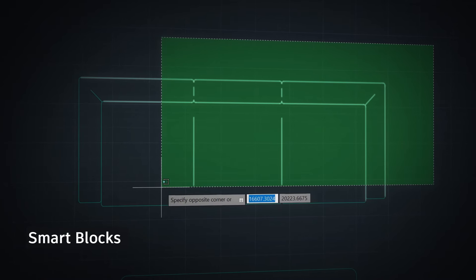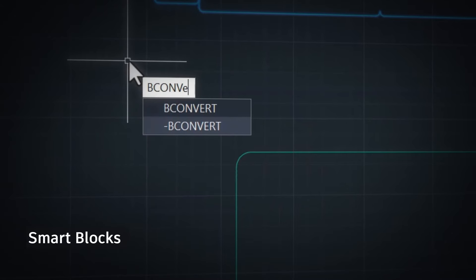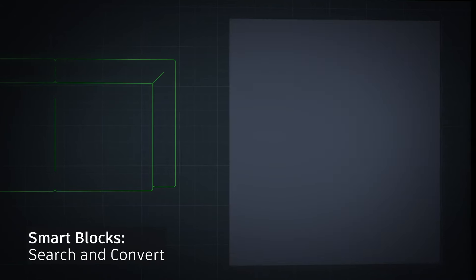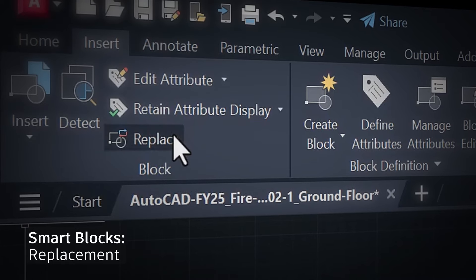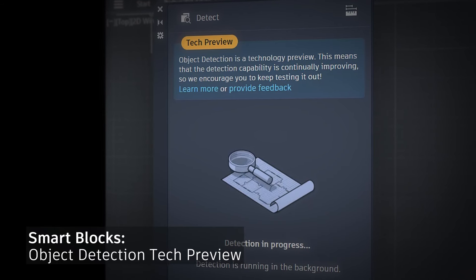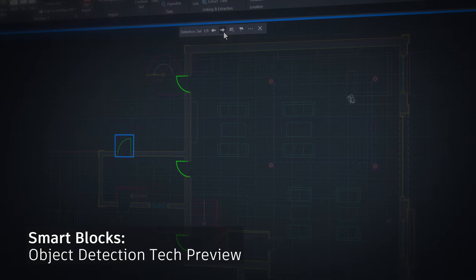SmartBlocks is a set of tools powered by machine learning technology that can quickly search for matching geometry to convert into blocks. Place and replace objects within your drawings and scan for recognized objects to provide recommendations.